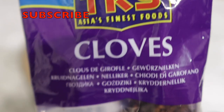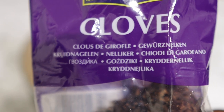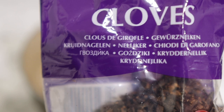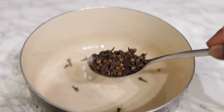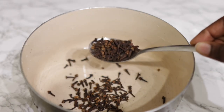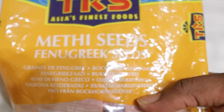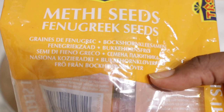The first ingredient is cloves. Cloves are high in antioxidants and nutrients that can help promote hair growth and add strength to our hair. They can also be used to protect the scalp from dandruff, which essentially causes weak and thin hair. So it is super amazing to use cloves as a thickening ingredient in your hair growth recipe. I used two tablespoons of that.